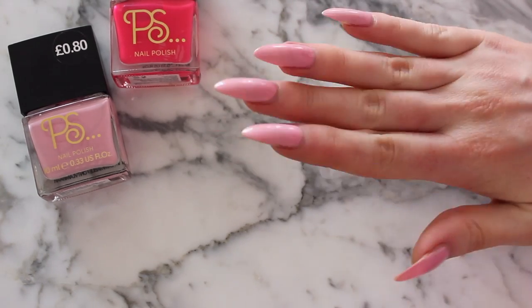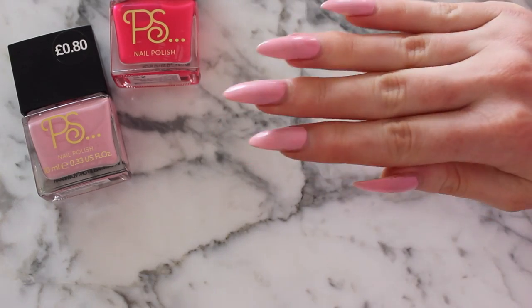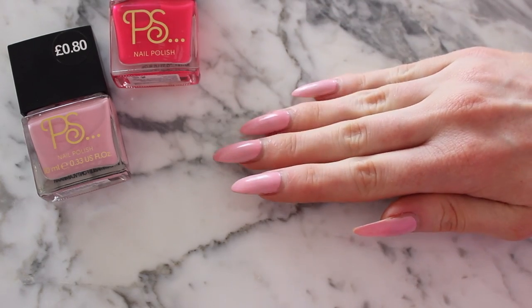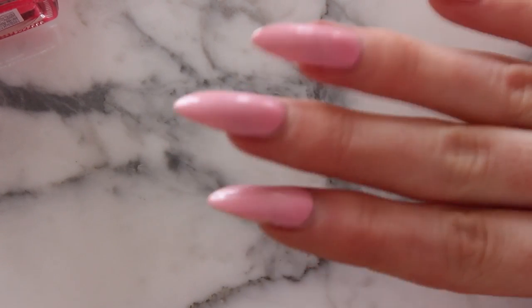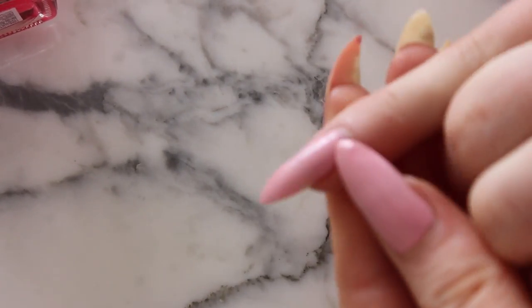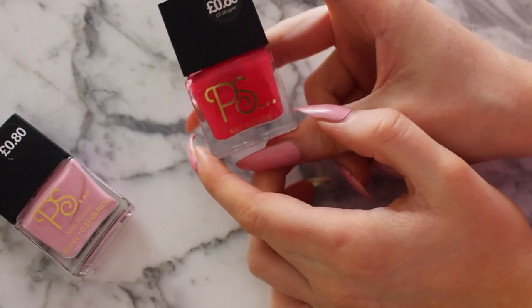As you can see, it's holding up pretty well. There are some chips, and I noticed some cracking, which I find with pretty much all nail polishes. My nails are in pretty good shape, so nail polish tends to wear better on them. Around the sides they've started chipping. I've taken the nail polish off these two nails — they were broken so I had to fix them.